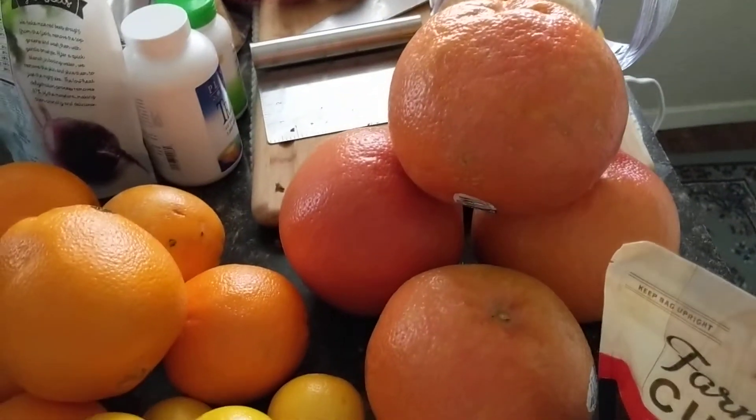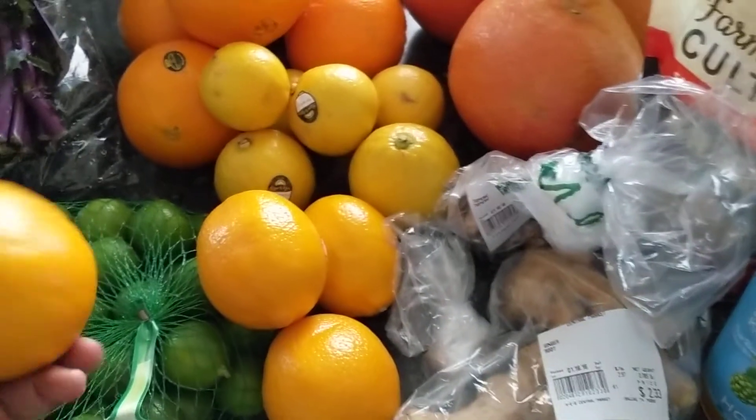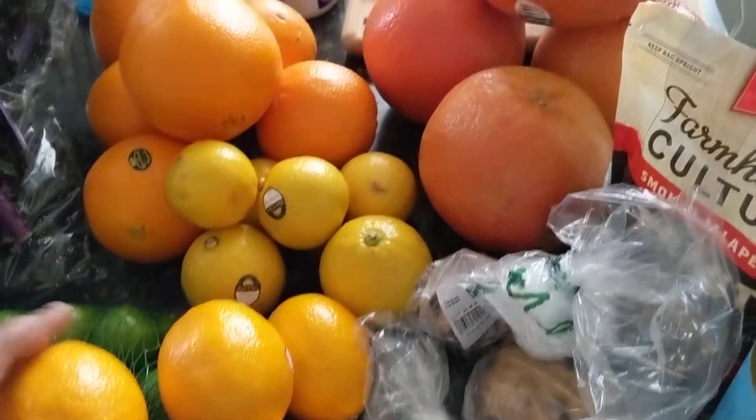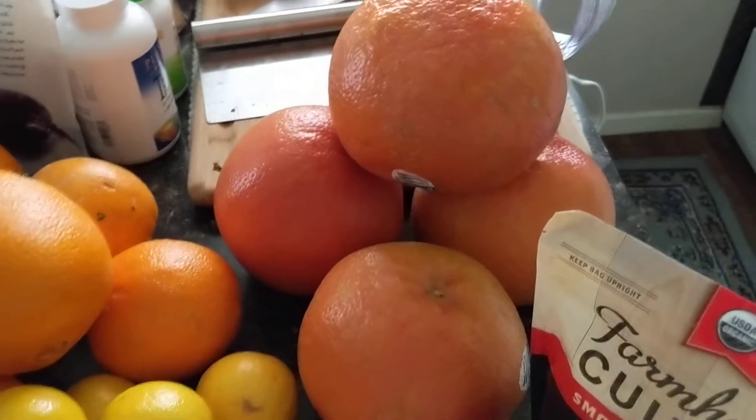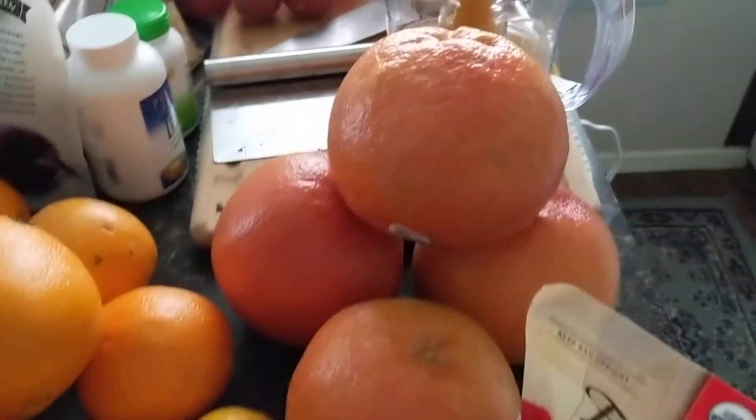I literally just cut the produce and I can actually use any size citrus fruit and then just pop it on the top here. Yeah, all I have to do is cut it in half. So I think I can handle this. So I went crazy with the citrus.